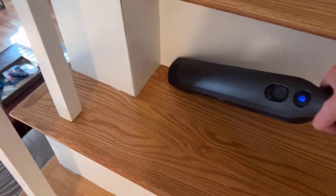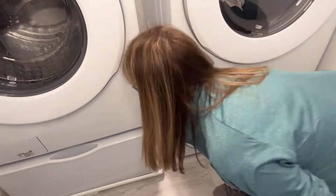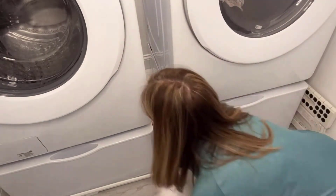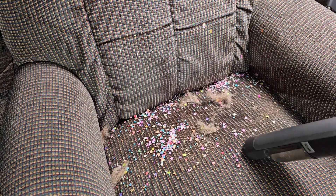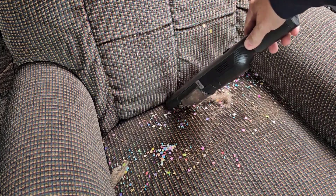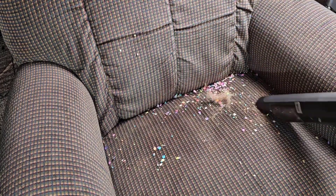Both cordless handheld vacuums are equipped with amazing features, but Shark has the edge over the Black+Decker DustBuster. It has cyclonic action that helps spin dust and debris away from the filter and supply consistently strong suction power. Its powerful 1200-watt motor and efficient filtration and bag system enable it to lift all kinds of heavy household debris with ease.